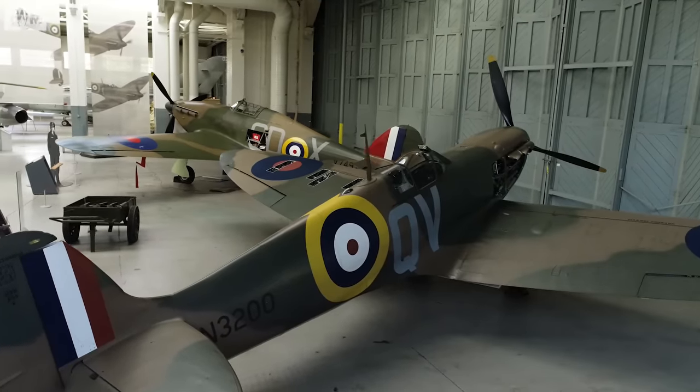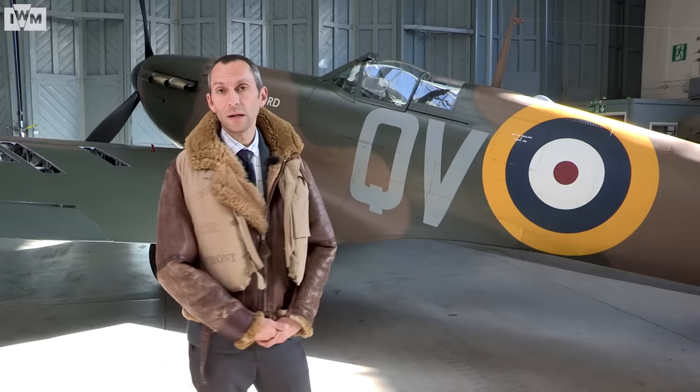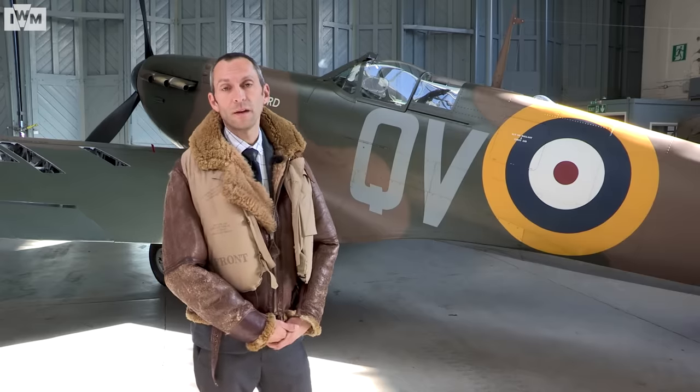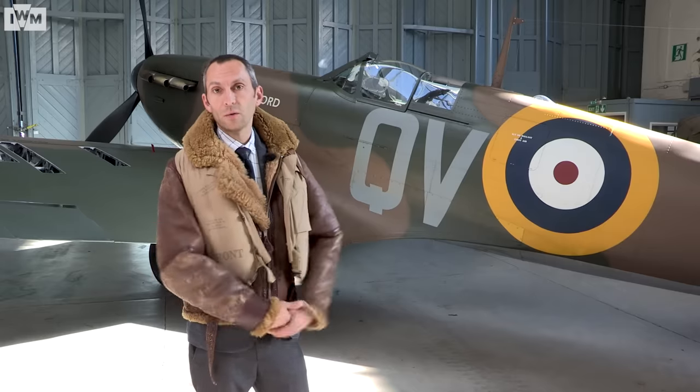We've seen inside the cockpit today. If you would also like to experience the same opportunity of sitting inside the pilot seat of our airworthy combat veteran Mark I, take a look on our website and come down to Duxford for your own experience.